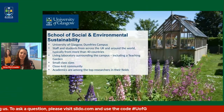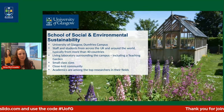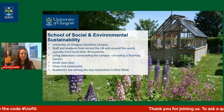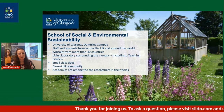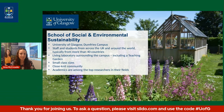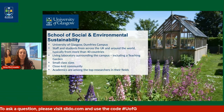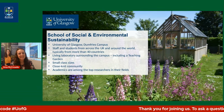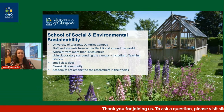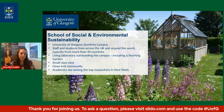Let's tell you a little bit more about our school. We are the School of Social and Environmental Sustainability at the University of Glasgow Dumfries campus. We are based in Dumfries in southwest Scotland, approximately 75 miles from the city of Glasgow. We are the third largest region in the whole of Scotland, and we are based here in Dumfries on 85 acres of beautiful parkland campus.